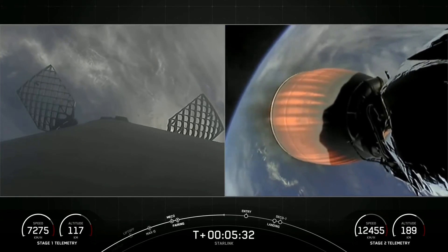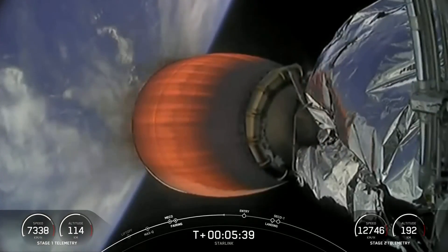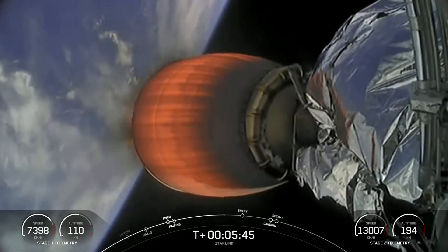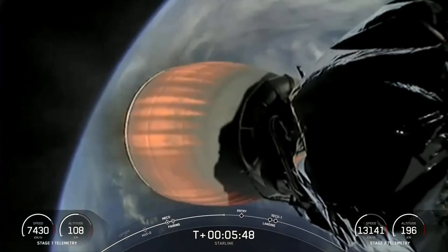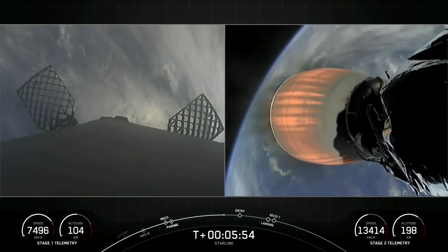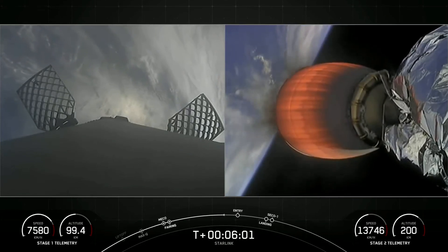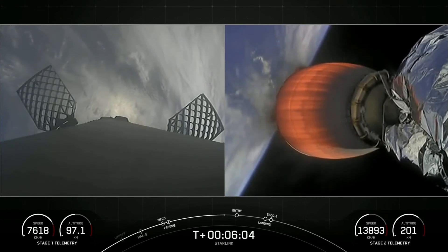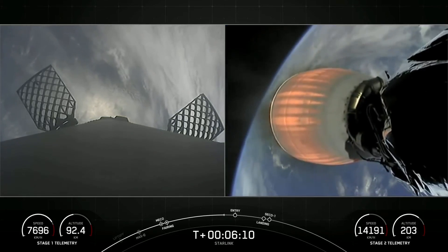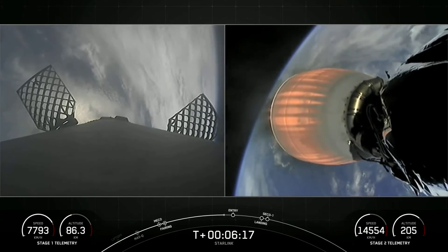Starlink is a satellite internet constellation designed and manufactured by SpaceX to provide high-speed, low-latency internet to people living in remote and rural locations around the globe. On the left side of your screen is the Falcon 9 first stage coming back to Earth to perform its landing, and the second stage with the Merlin vacuum engine visible is on the right. Both vehicles are still following nominal trajectories.